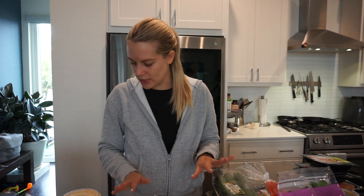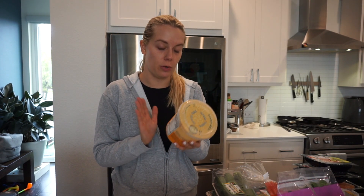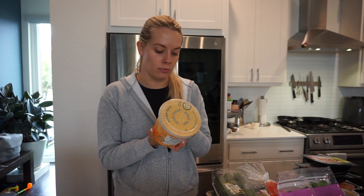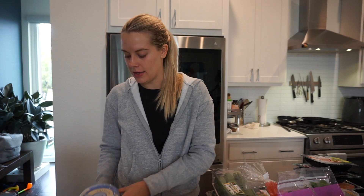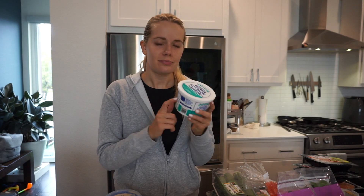Moving on to dairy — I grabbed almond milk for smoothies and protein shakes, and regular whole milk for Arlo. I got some light string cheese — I pretty much have one of these every day. Some light shredded Mexican cheese for eggs, breakfast tacos, whatever. I've never gotten this before — it's Trader Joe's Greek yogurt with honey, which I thought would be good for parfaits or smoothies. Then I grabbed one non-fat Greek yogurt for smoothies or as a replacement for sour cream and mayonnaise.